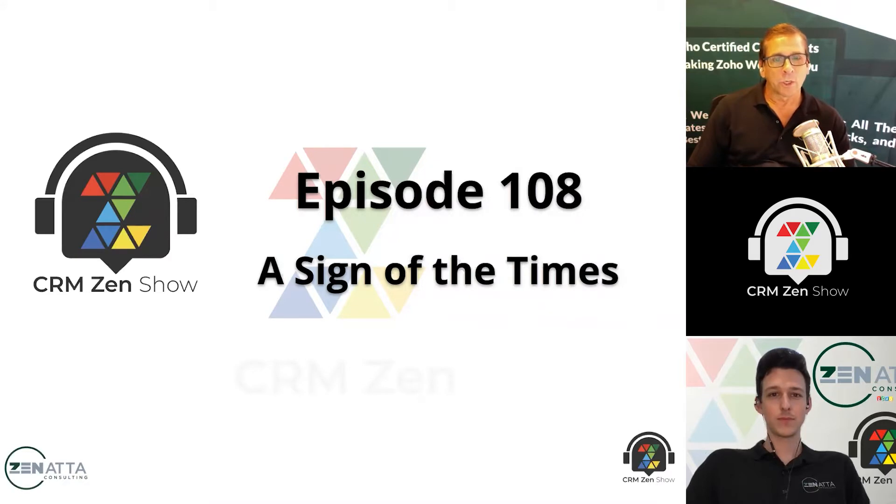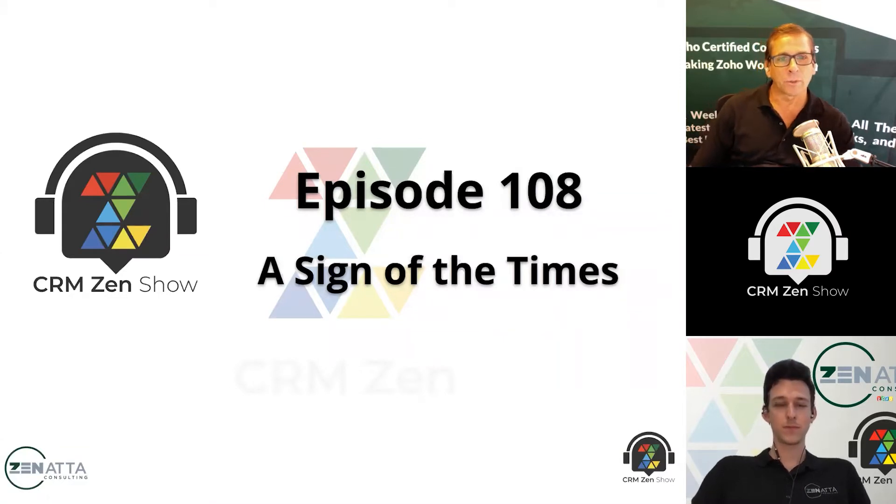Hello, and welcome to the CRM Zen Show, where we talk about all things Zoho. This is episode 108, A Sign of the Times, recorded on August 21st, 2020. From Zenata Consulting, I'm Brett Martin. And I'm Tyler Colt. And let's get right on into the news.